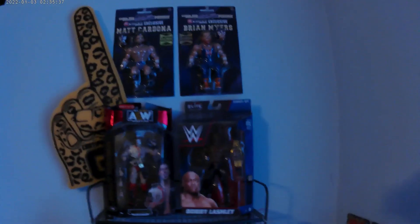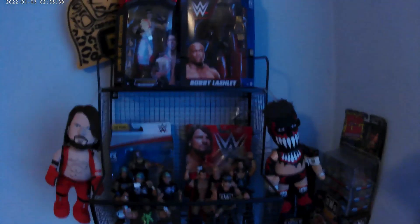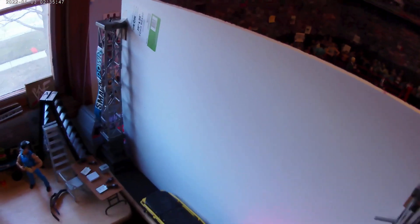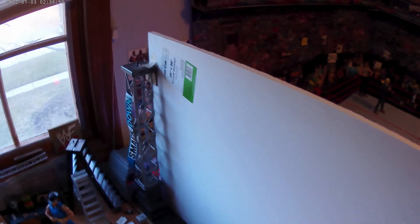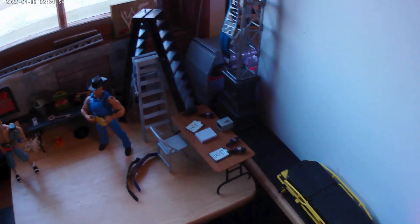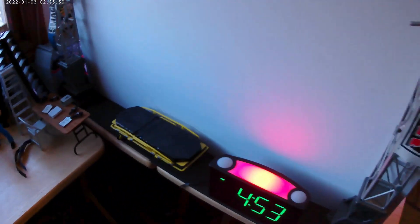I've never shown this on video before — this is my back corner behind the whole entire arena. I also have a new stage I made: a Monday Night Raw stage, which I'll show later in the video. Back here I have my backstage area.